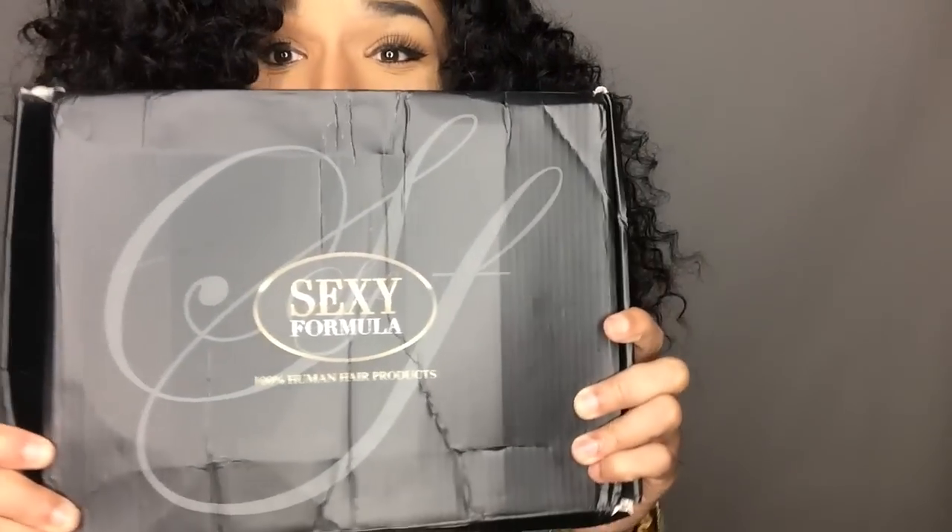This is probably going to be my last review of the year. So I want to let y'all know where I got this nice, subtle, but big mocktop from. You guys know some of my favorite hair from AliExpress has been from Sexy Formula Hair.